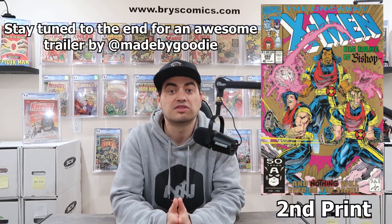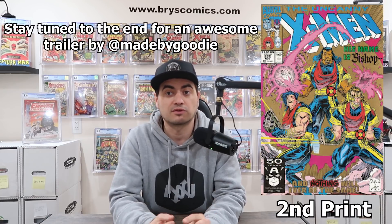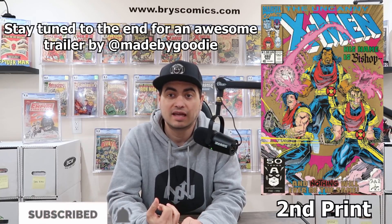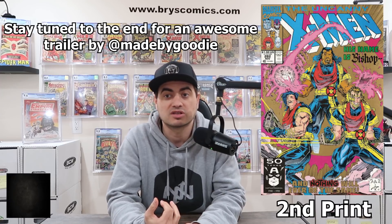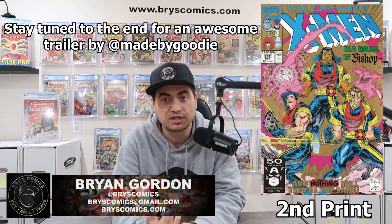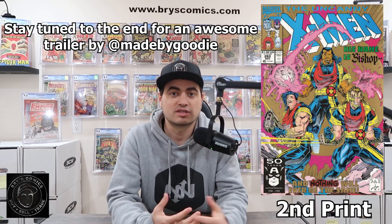Let's get right into it with Uncanny X-Men 282, the second print. This is the first cover and cameo appearance of Bishop, who appears in the final panel. It's also the first cameo team appearance of the XSE — the Xavier Security Enforcers — featuring Bishop, Malcolm, and Randall. This is an X-Men key first appearance of a character likely to make his way into the MCU at some point, for under $25 for a near-mint copy.